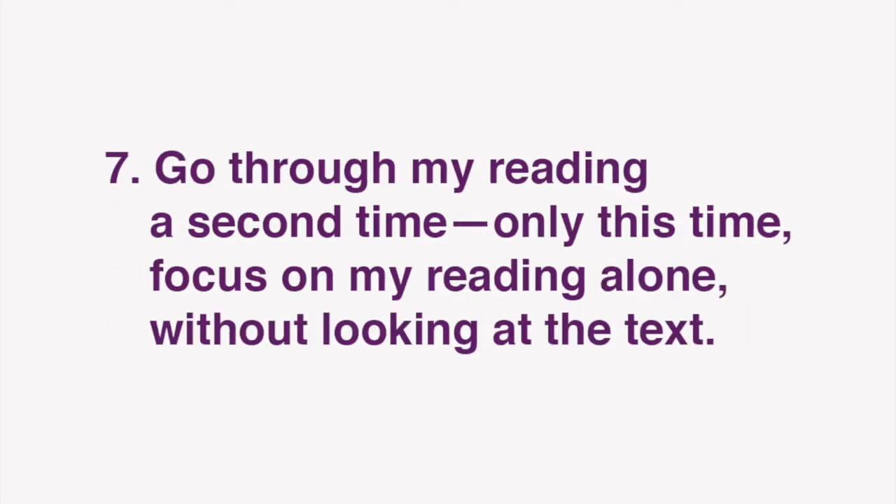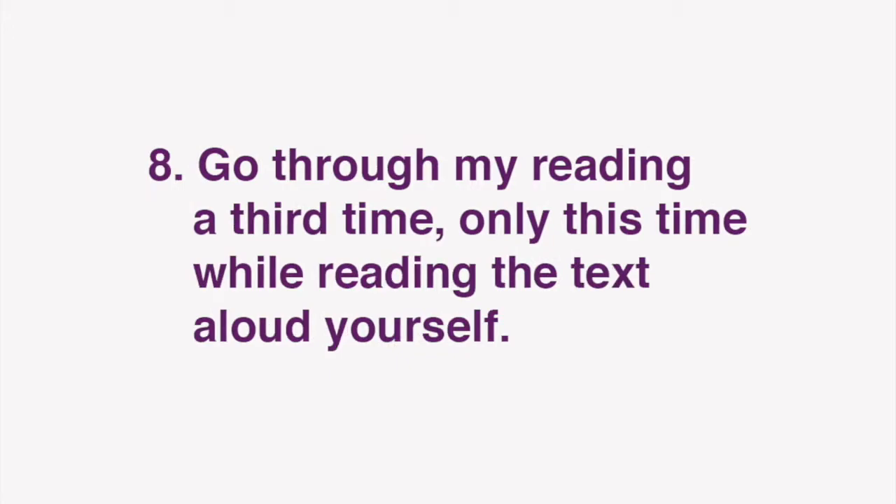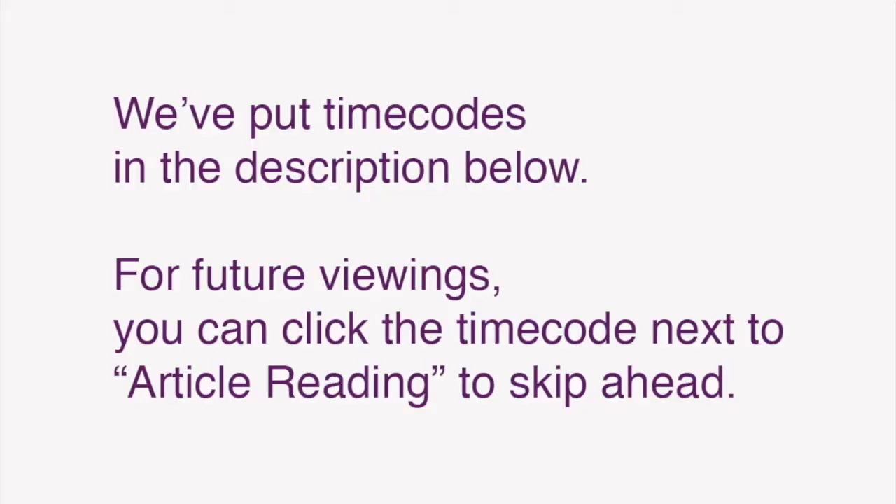After you've done that, go through my reading a second time, only this time focus on my reading alone, without looking at the text. Finally, go through my reading a third time, only this time while reading the text aloud yourself. Repeat these steps to improve your grasp of Japanese expressions, as well as reading comprehension, listening, and speaking skills. We've also put time codes in the description below, so that for future viewings, you can click the time code next to article reading to skip ahead.